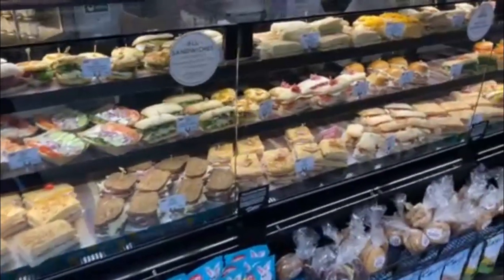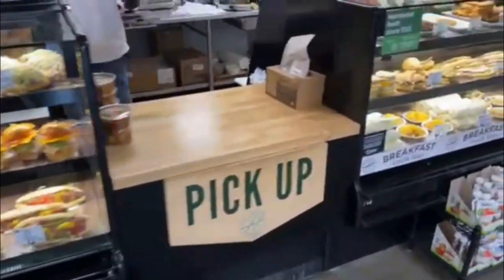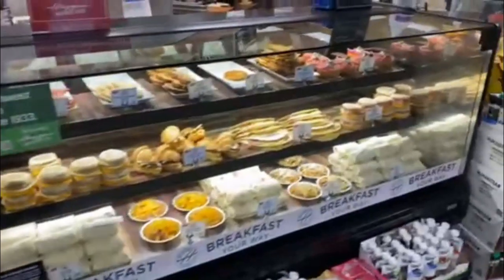The price of deli items is generally kind of in between what you would find between buying foods that you prepare yourself and buying food at a restaurant.